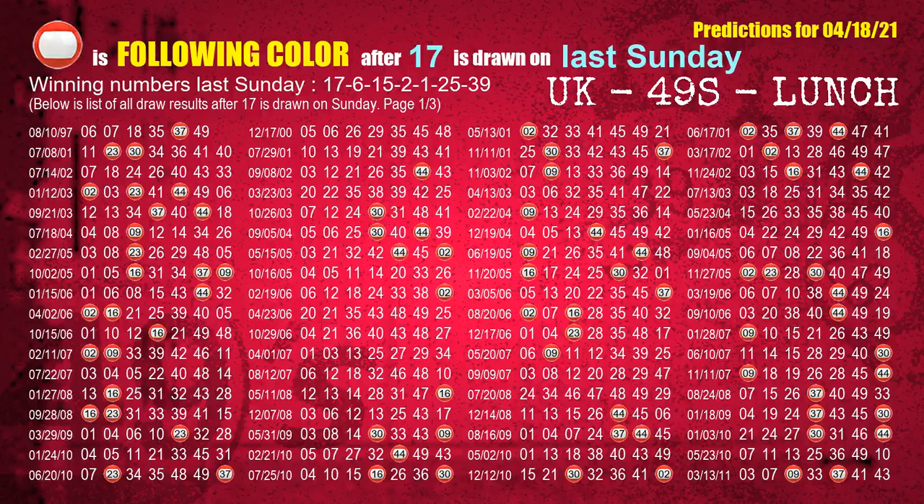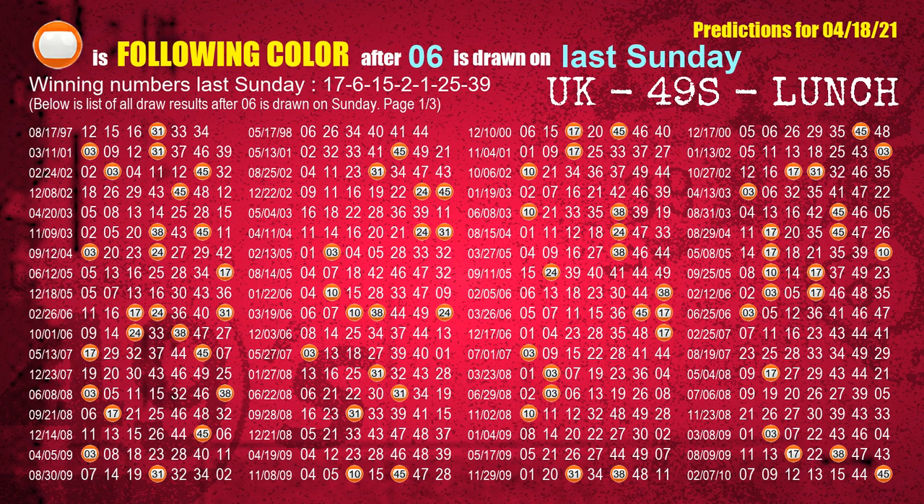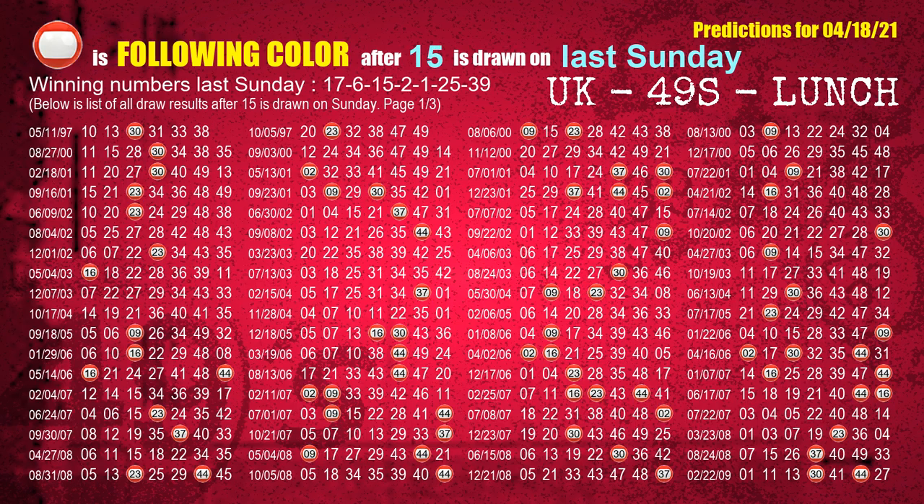Just like the next-week following ones, we can find out next-week following ball colors through the result of the same day last week. The first winning number last Sunday is 17. We list all draw results which are one week after a Sunday draw with 17 as a winning number. The most frequently following color is red when 17 is the winning number on last Sunday. We also highlight the color red with a color ball image for you. The second winning number last Sunday is 06. The most frequently following color is orange when 06 is the winning number on last Sunday. The third winning number last Sunday is 15. The most frequently following color is red when 15 is the winning number on last Sunday.